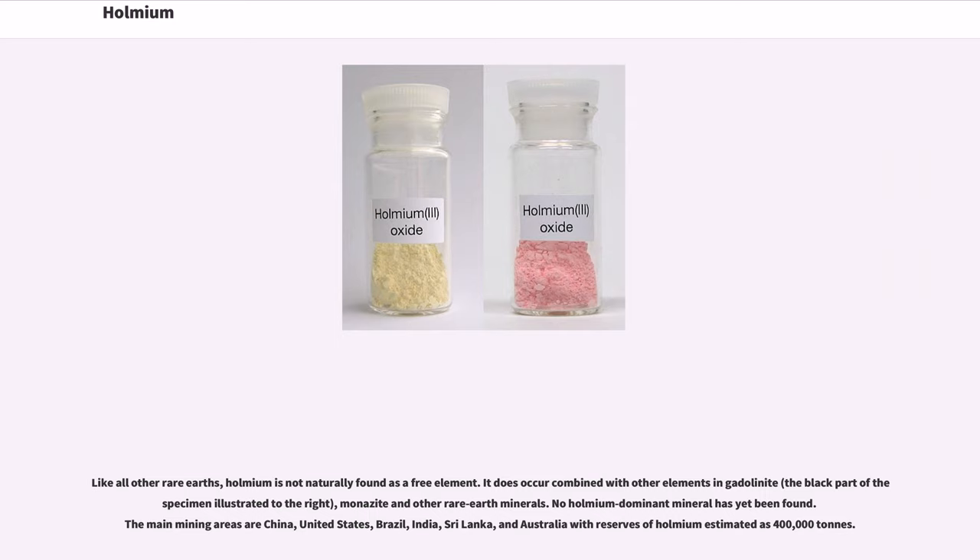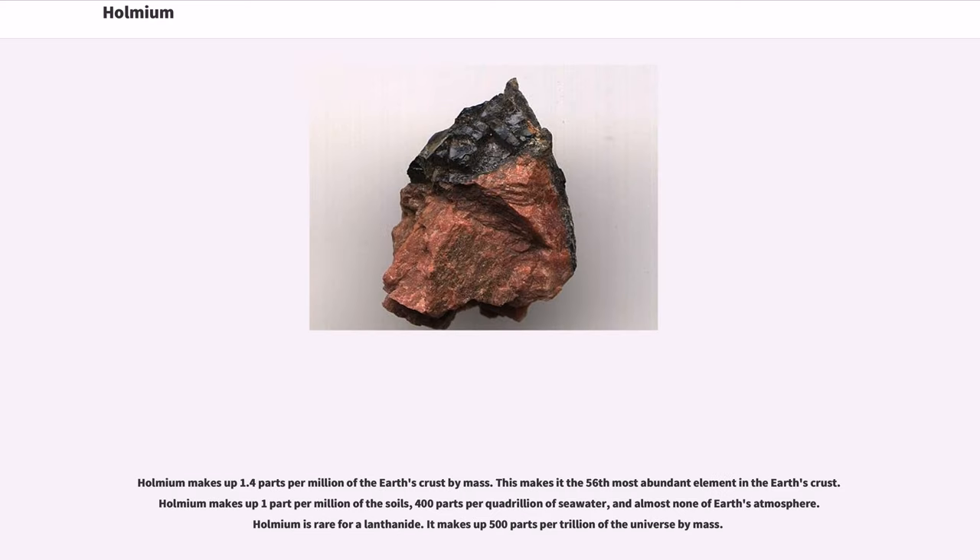Like all other rare earths, Holmium is not naturally found as a free element. It does occur combined with other elements in gadolinite, monazite, and other rare earth minerals. No Holmium-dominant mineral has yet been found. The main mining areas are China, United States, Brazil, India, Sri Lanka, and Australia, with reserves of Holmium estimated at 400,000 tons.